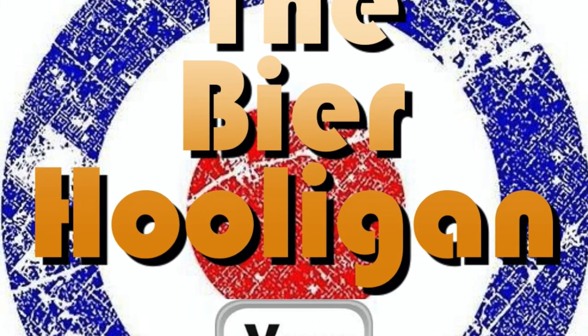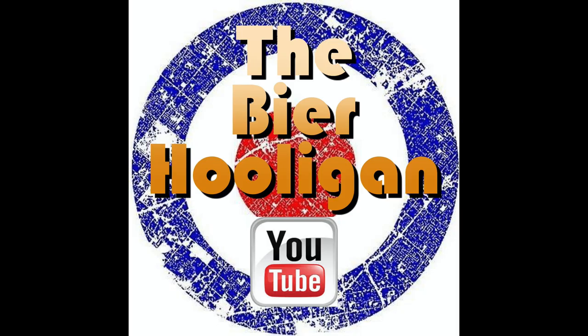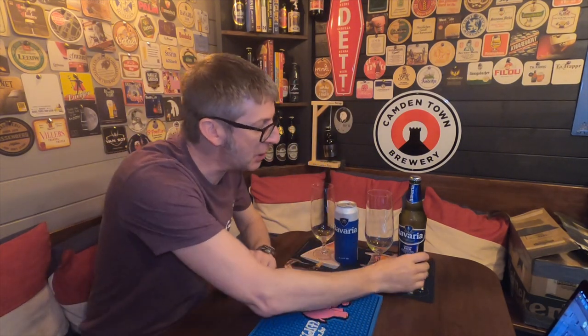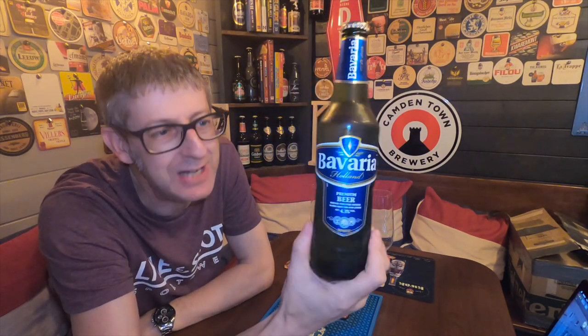The Swinkels family have been producing this Dutch Pilsner for over 300 years, but is the UK version as good as the Dutch counterpart? From the Netherlands we have Bavaria Pilsner coming in at 5% ABV, but from the UK we have Bavaria Pilsner coming in at 4.3% ABV.